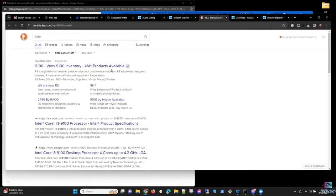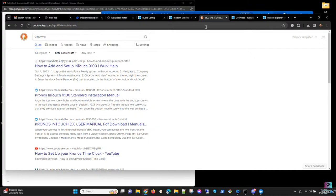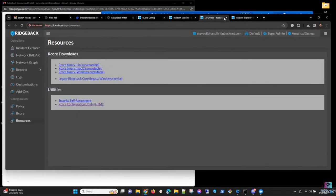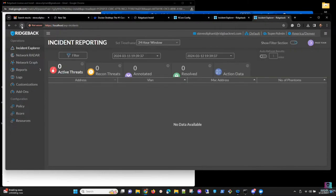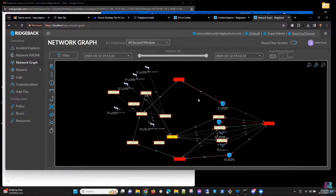Steve investigates a port 9100 connection attempt. The group guesses VNC; another participant identifies TCP port 9100 as typically used by HP JetDirect printers — confirmed correct. There was a machine on .4 that is no longer present, so the printer lookup in dark space makes sense. Steve notes: if something is looking for a device in the dark space, something is broken or misconfigured in the network.